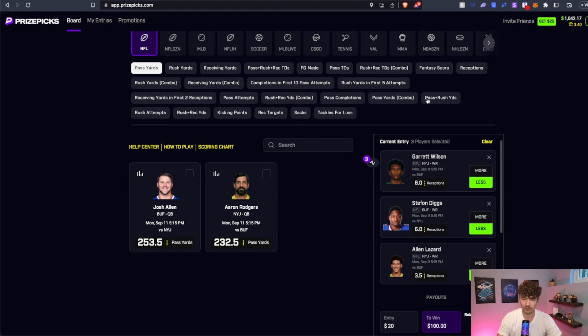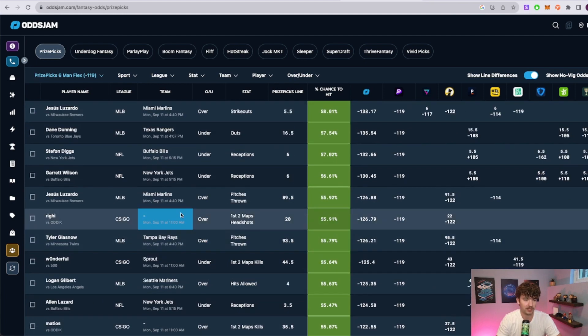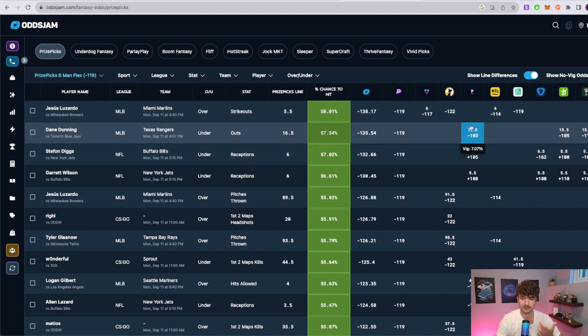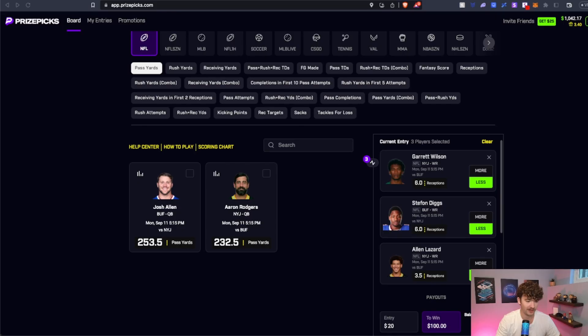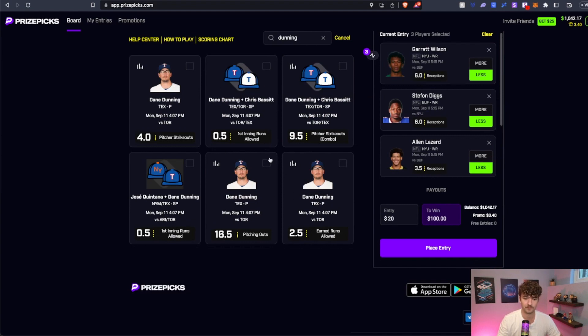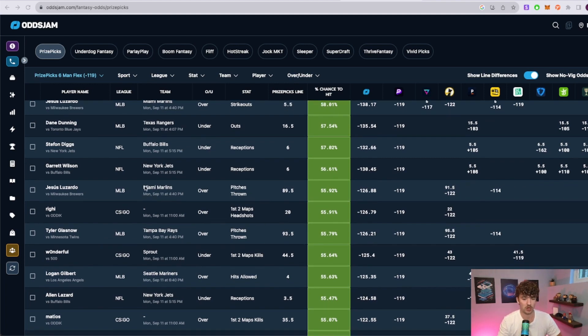So we're thinking this game is going to go under — not very many completions or receptions. Let's go back to the optimizer and look for a couple more plays to slot in and make it a five-man. I like this Dane Dunning play in MLB: under 16.5 outs. On Pinnacle his 15.5 is favored, so clearly the 16.5 is a really nice play. We'll take Dunning under 16.5 outs and switch over to MLB.